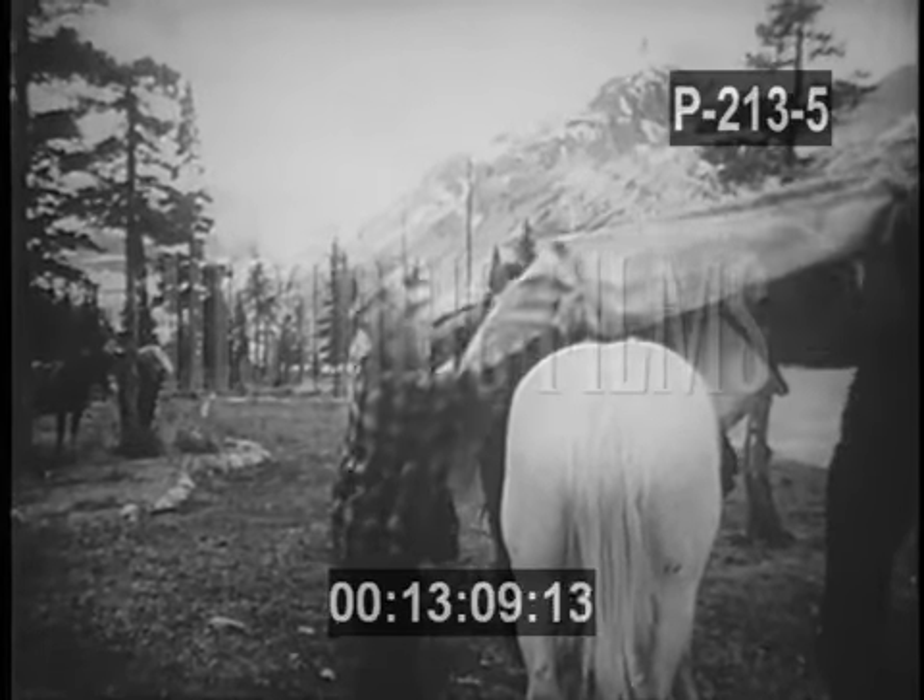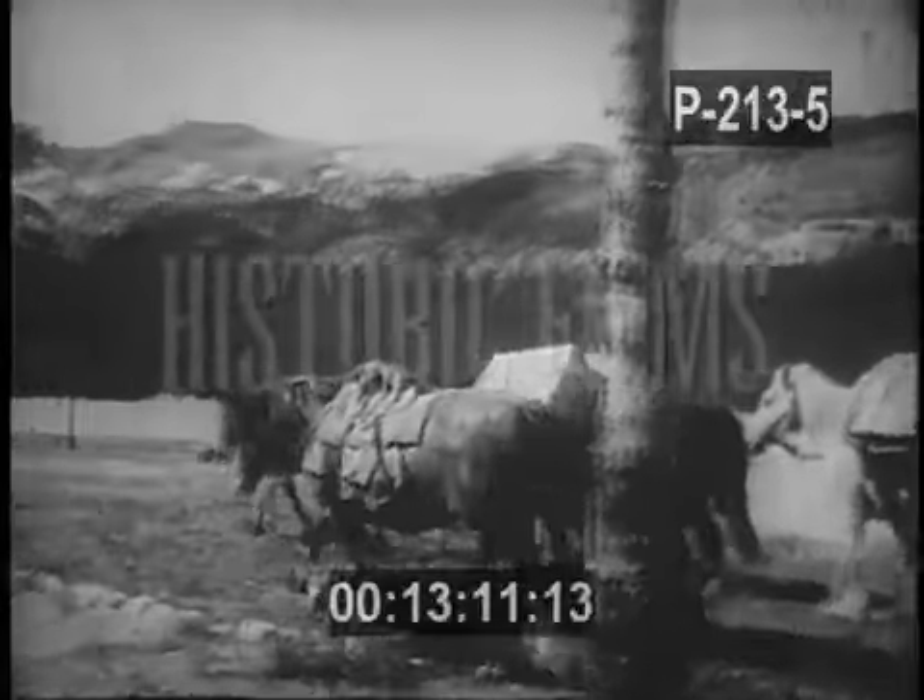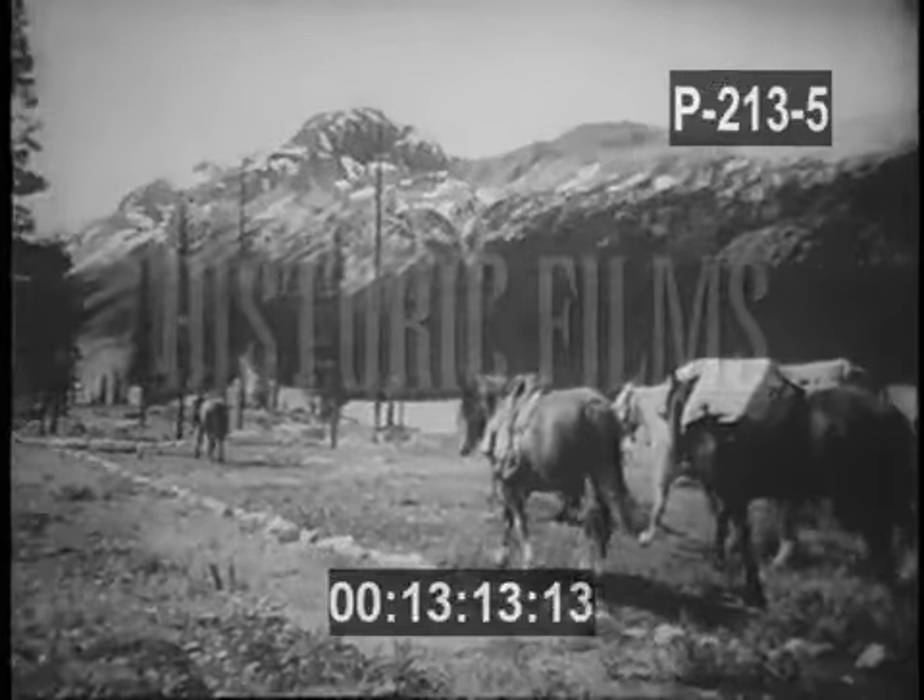For glaciers are huge masses of ice and snow which, when they reach a depth of around 100 feet, creep down the mountainside under their own weight.